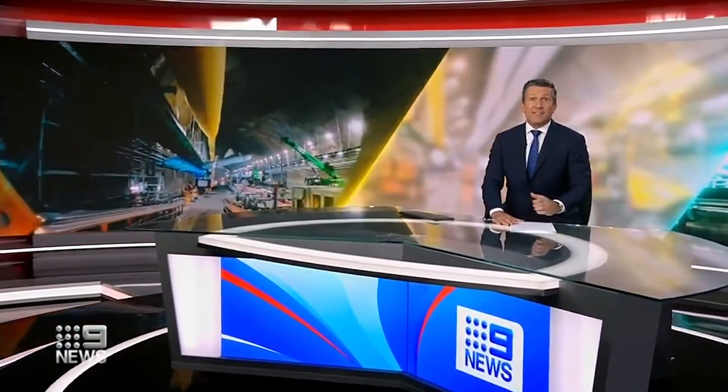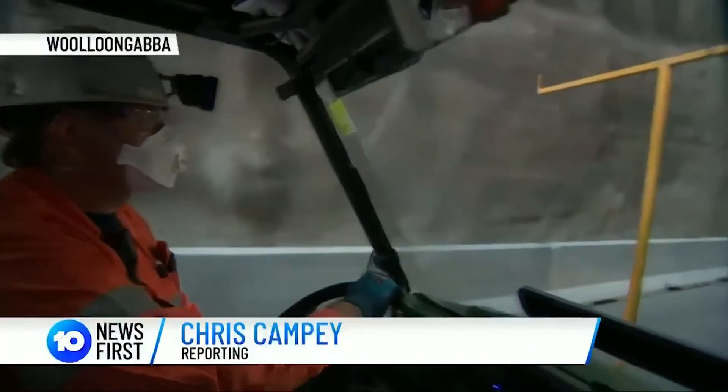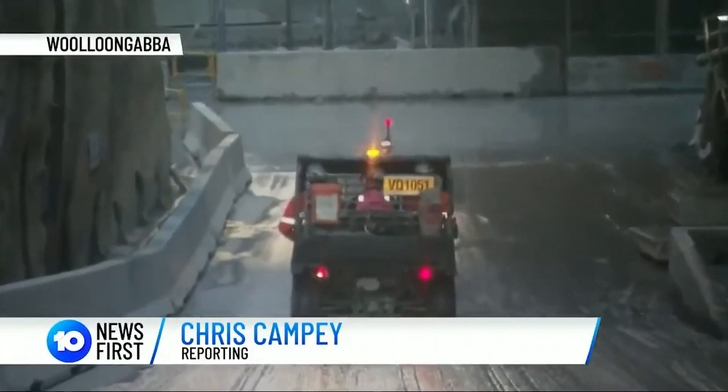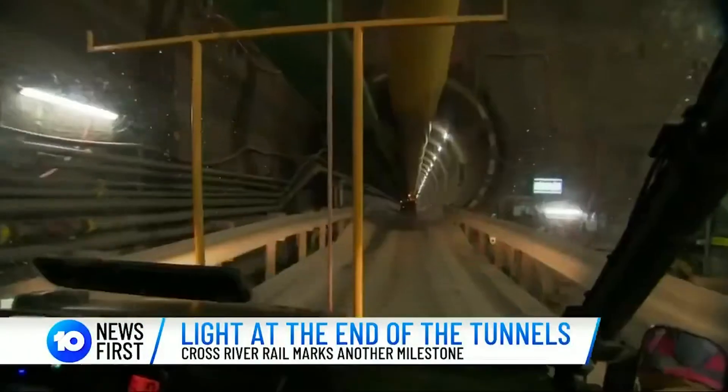Tonight we can take you inside the tunnel as the engineering marvel unfolds. Invited for what was described as a Jurassic Park style buggy tour, as we descended, this felt more Jules Verne than Spielberg.